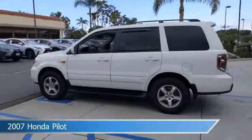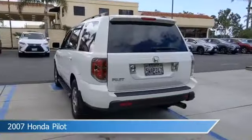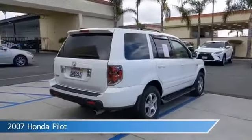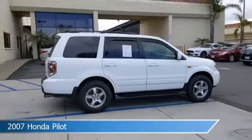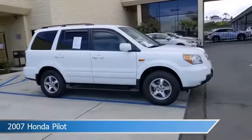Take a look at this 2007 Honda Pilot. Equipped with an automatic transmission in taffeta white, this car comes with some great features including alloy wheels, power driver seat, anti-lock brakes, audio controls on steering wheel, and more. Come in and check it out today.